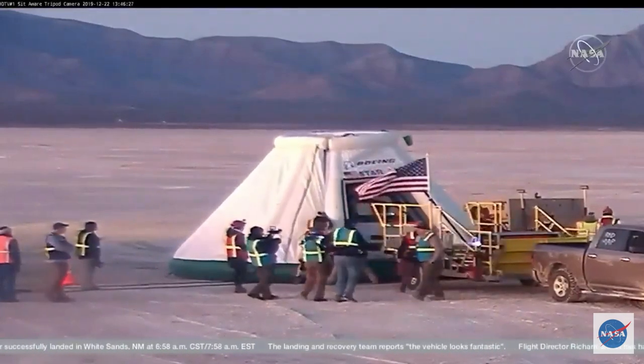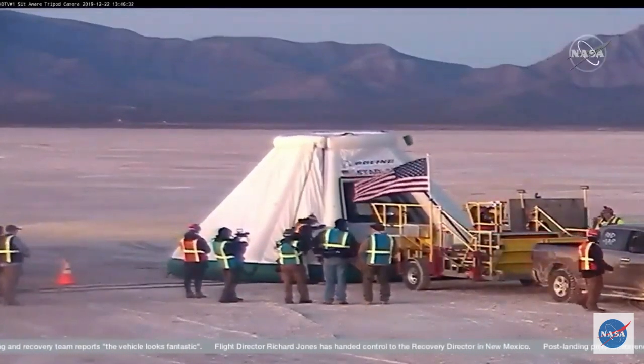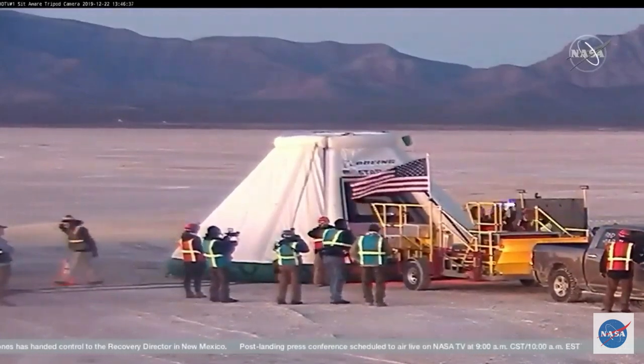And it sounds like we have Josh ready again to give us another update. Josh, can you hear us? Hey, Brandy. Yes, I'm still here. You can see the green team has just got that environmental enclosure in place.